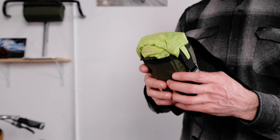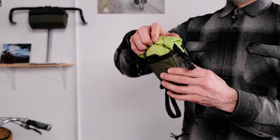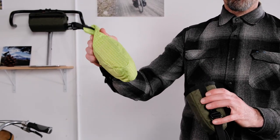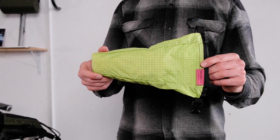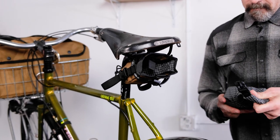Our favorite feature is that you can actually take this entire inner bag — which holds your tools and repair equipment — out and take it wherever you need, without having to unstrap the whole bag or dig into it while it's on the bike.